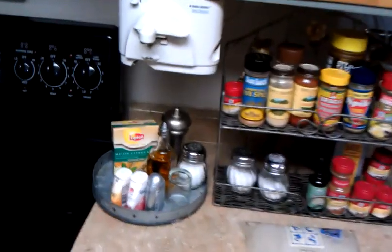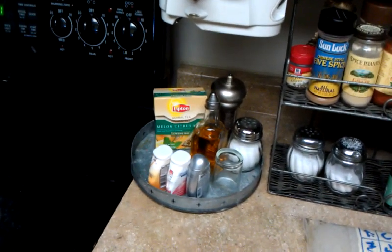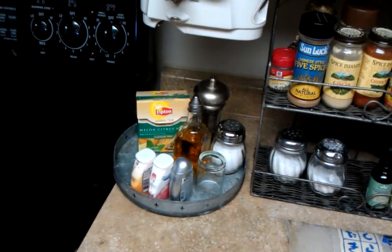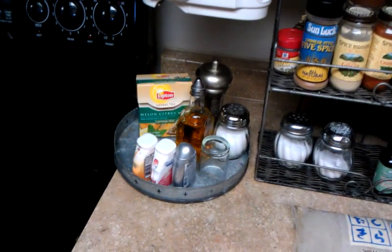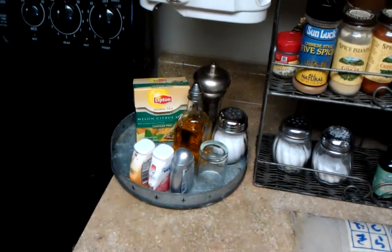Over here are some of my drink items. You see those drinks that you put in your water? Those help me get my water down. And salt and pepper — we use sea salt. That's my vinegar and my shot glass because I do vinegar shots sometimes. And there's my tea. I drink a lot of tea, a lot of water.